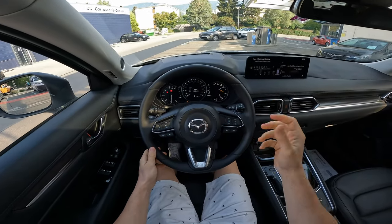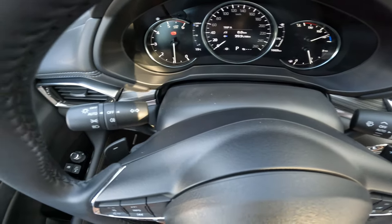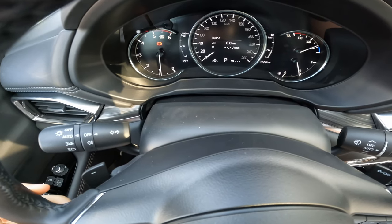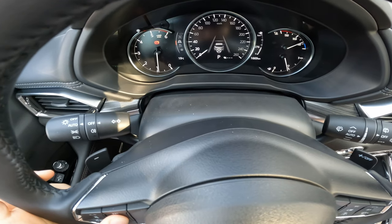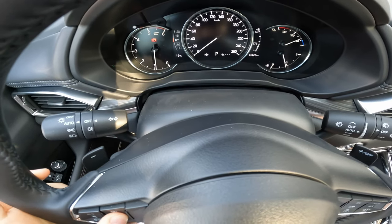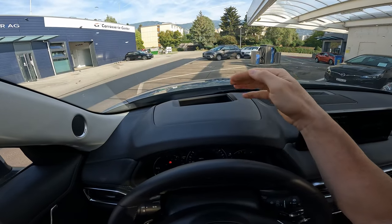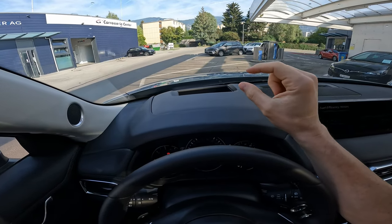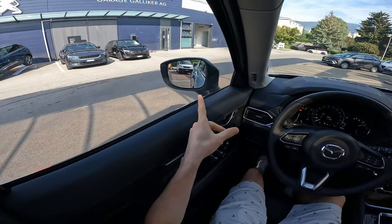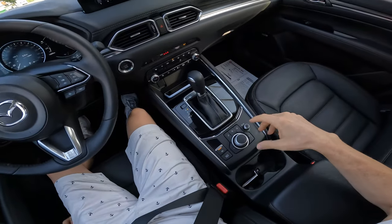Nice simple graphic up here on the cockpit — quite simple, classic. In the middle we have digital information about consumption, trip A and trip B. We also have the adaptive cruise control, safety features, and AdBlue information showing how many kilometers you can drive on the tank. There's a head-up display directly on the windshield — I like that very much. The resolution and brightness are very good. We also have blind spot technology in the mirrors.